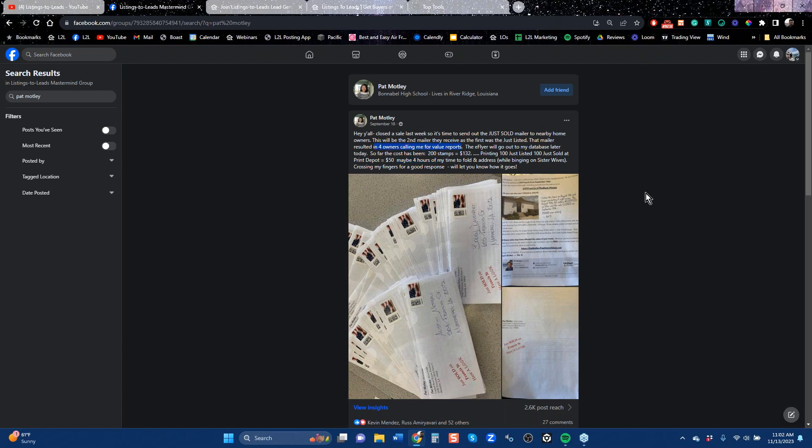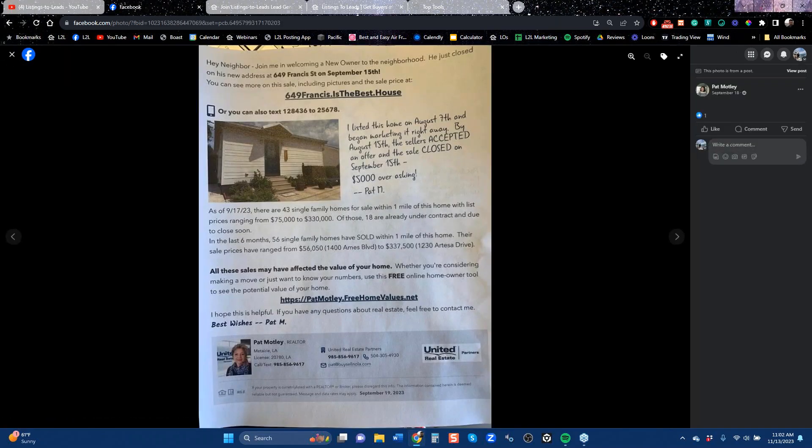This is in September, and I guarantee you this lady knows how to close listings. She's been using this letter for years and keeps coming into the mastermind group telling us. I remember the first time I noticed her — she sold a unit in a condo and mailed this letter out, and kept mailing it to the same condo units and just keeps producing more and more listings. And this is called the nearby homeowner letter.